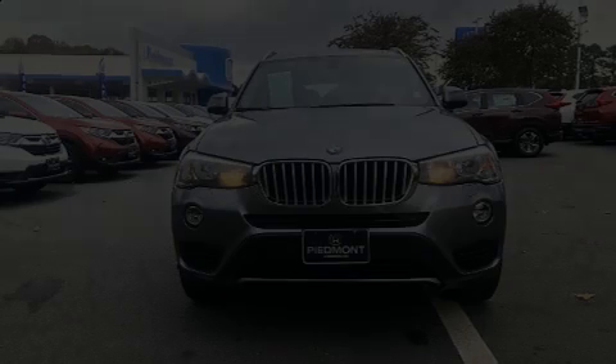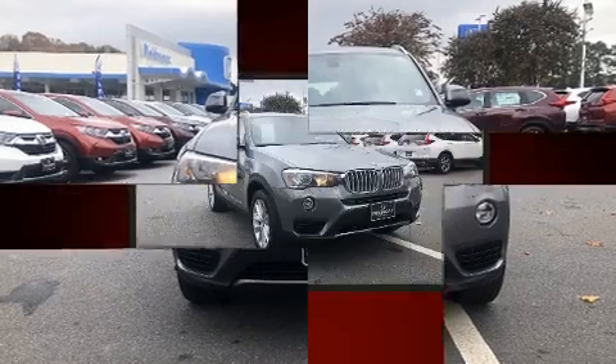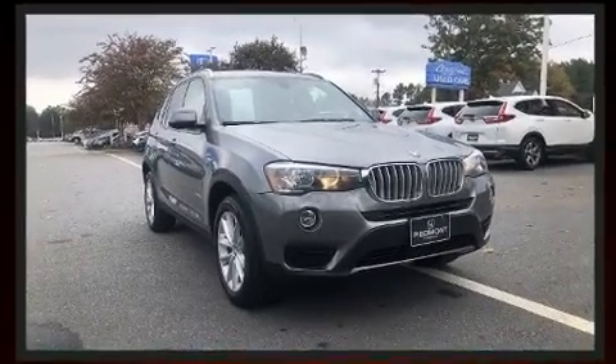Here's a great deal on a 2016 BMW X3. With less than 30,000 miles on the odometer, this vehicle is constructed with a discerning driver in mind.